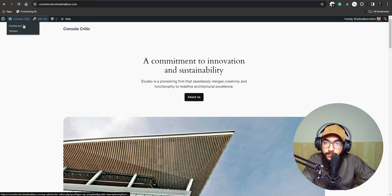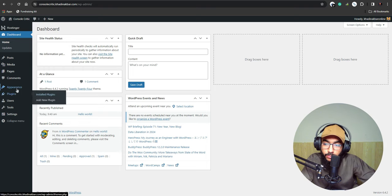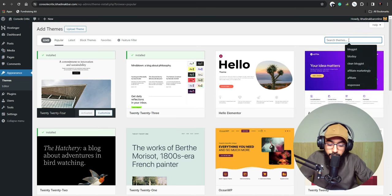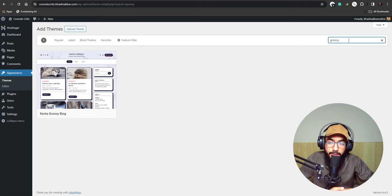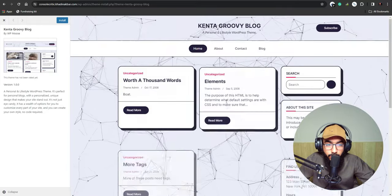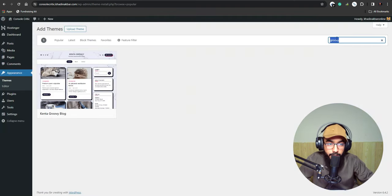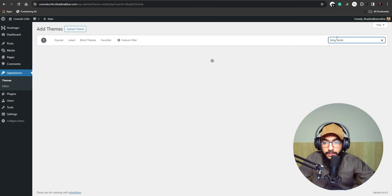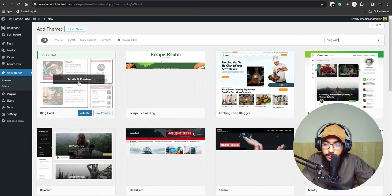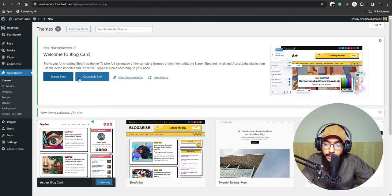Now we have our website ready. We need to turn it into something amazing, so go to Appearance, then Themes, and install a theme. Click Add New — there are several options. The first is Groovy, which gives a clean blog layout. Another good option is Blog Card, which also looks great.